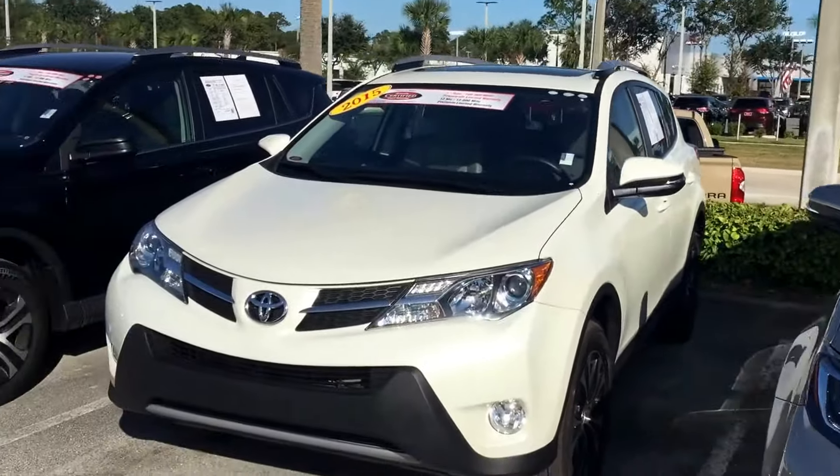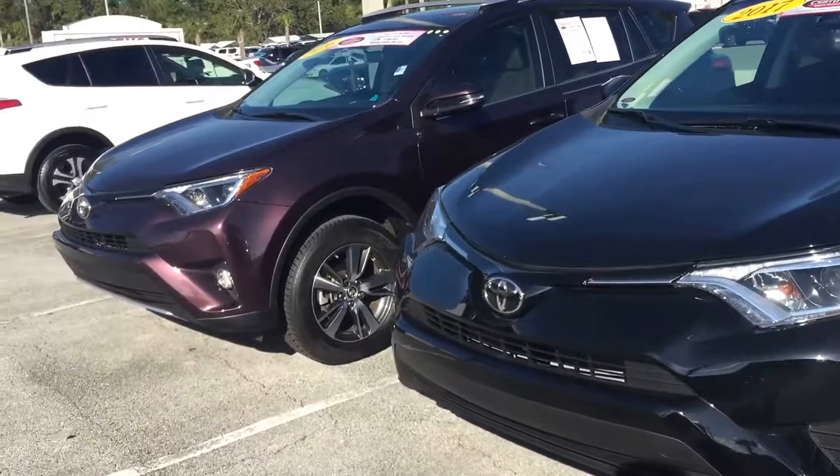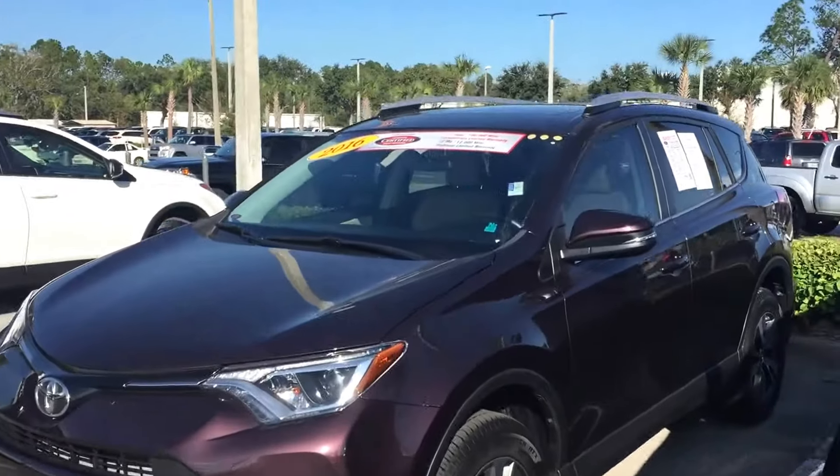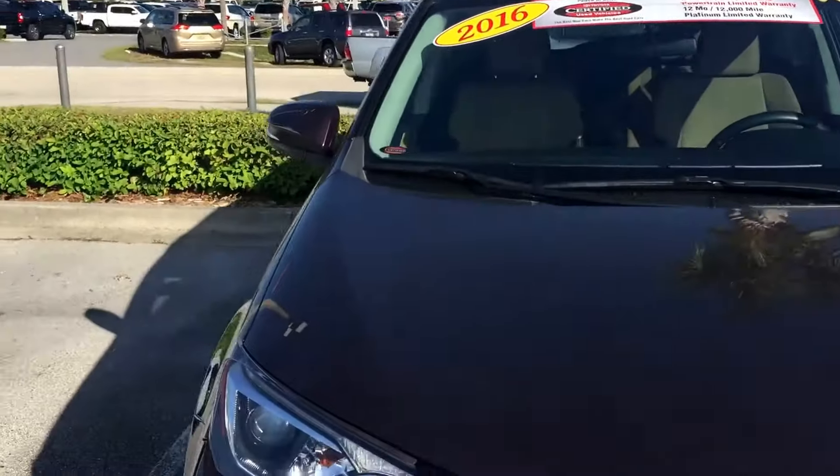With the XLE you'll get a sunroof, backup camera, touchscreen audio, Bluetooth, and USB. Some may have a bit more options than others, but that's pretty much the standard equipment on the RAV4. So there you have it, Gina.